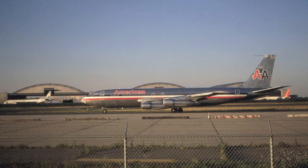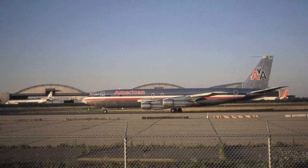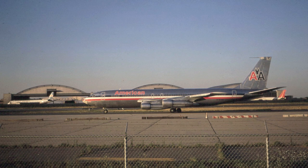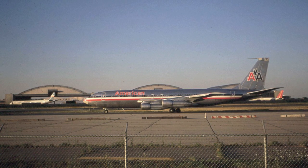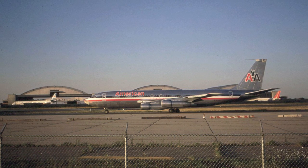American Airlines' Boeing 707s were very common back in the 1960s and 1970s, and could be seen at most major airports across the United States. Here we have American Airlines 707 N7576A taxiing at New York's JFK Airport in August 1972.